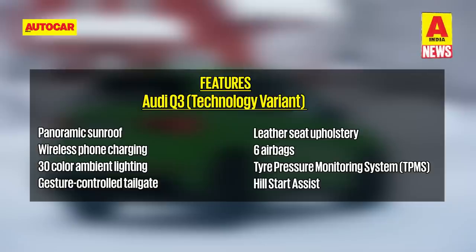Audi has confirmed the Q3 for India will come in Premium Plus and Technology trims, with the top model set to get a panoramic sunroof, wireless phone charging, 30-colour ambient lighting, gesture-controlled tailgate and leather seat upholstery amongst others. Safety features include six airbags, a tyre pressure monitoring system, hill start assist and more.